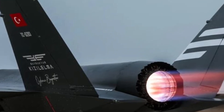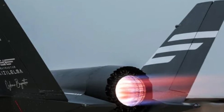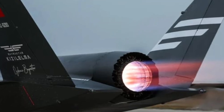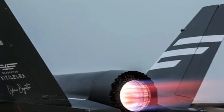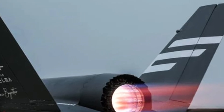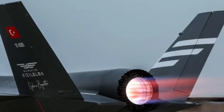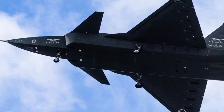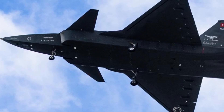One of the defining features of the Bayraktar Kızılelma is its carrier-based operational capability, making it a potential game-changer in naval aviation. It is designed to operate from both land bases and aircraft carriers, giving naval forces a flexible, rapid-response strike platform. This capability allows the Turkish Navy to project power far beyond its immediate borders, while maintaining strategic deterrence in regional and international waters.